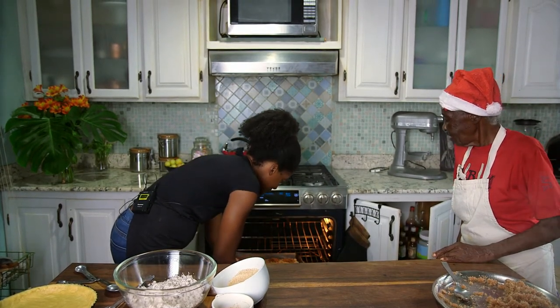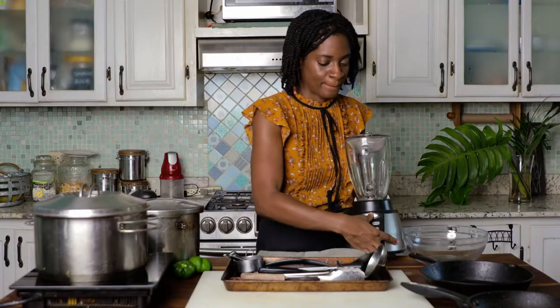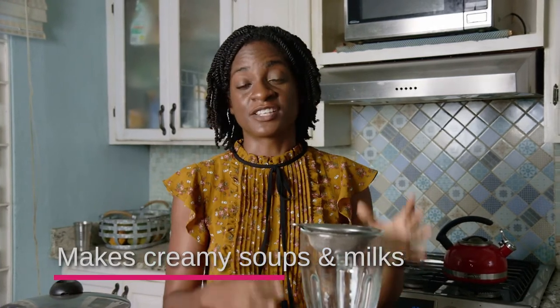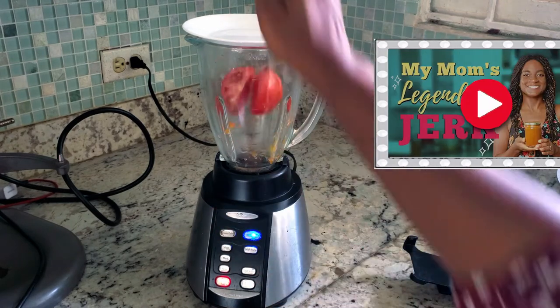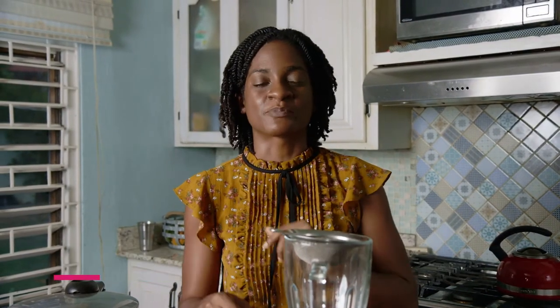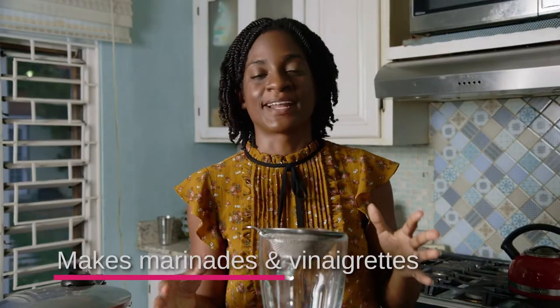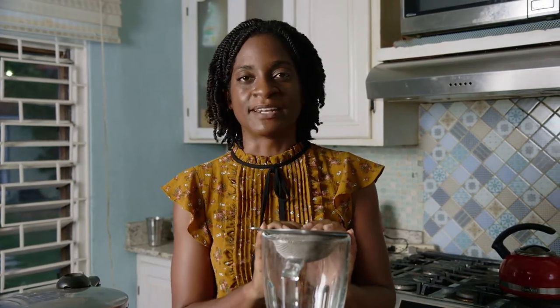Last but not least is our cutting board and blender. I chose a blender because a lot of the models nowadays can do so many things — not just blend juices and smoothies. I do coconut milk in here, smoothies, pureed soups, and I've even made mayonnaise in here. It's really versatile and it has a food processing setting as well, so you could make salsas and diced onions in a jiffy. If you can't be bothered to use your chef's knife, just throw onions in there. I've had this blender for almost nine years and it's still going strong.